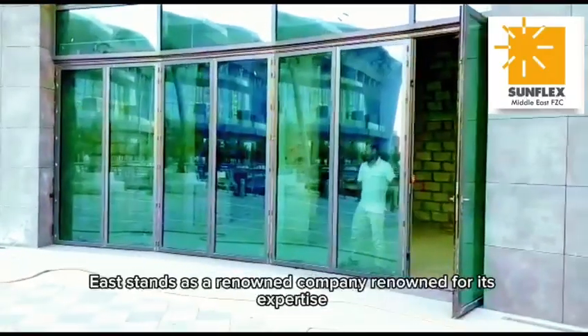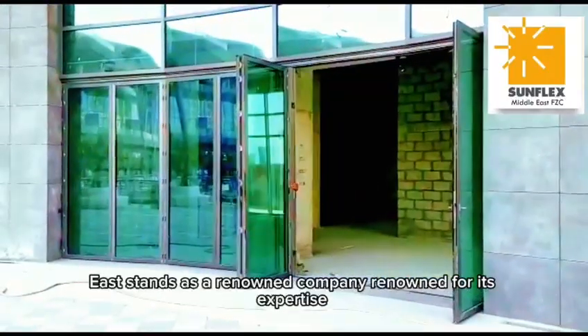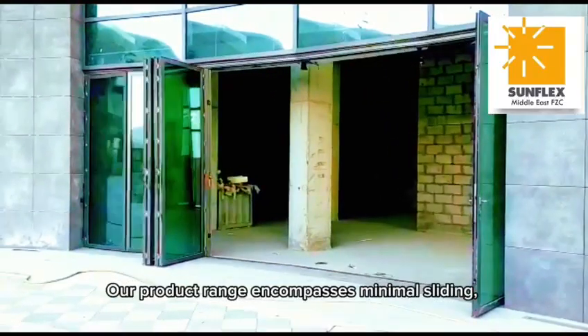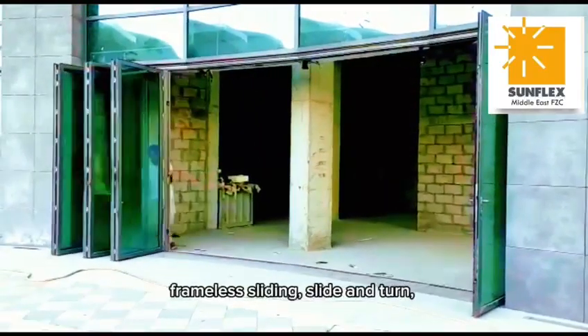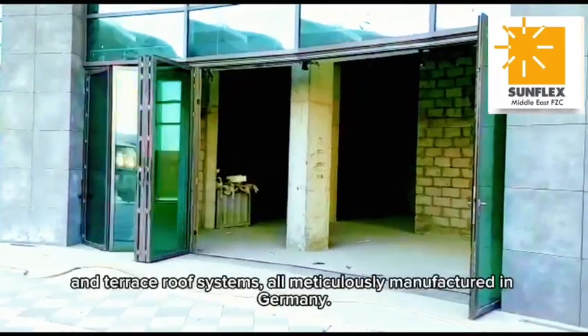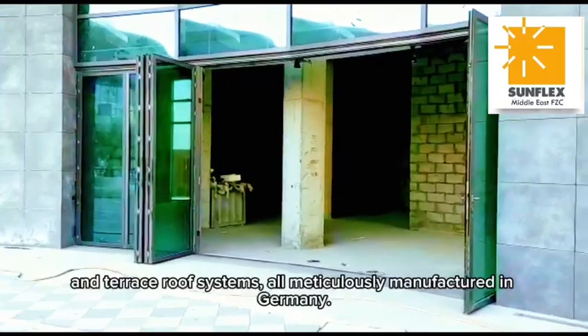Sunflex Middle East stands as a renowned company for its expertise in crafting premium thermal folding doors. Our product range encompasses minimal sliding, frameless sliding, slide and turn, horizontal sliding doors, floating sliding, and terrace roof systems, all meticulously manufactured in Germany.